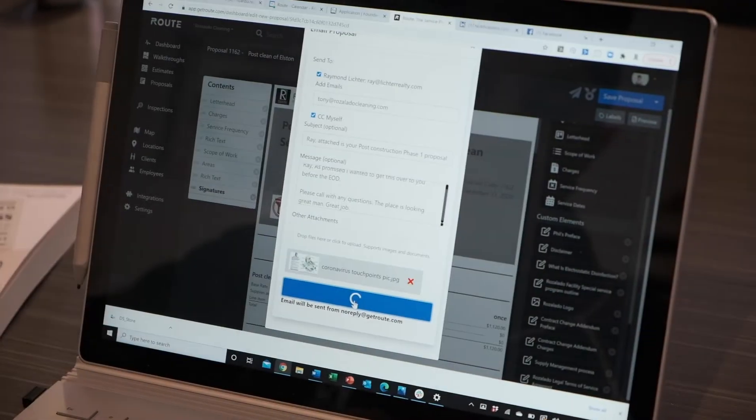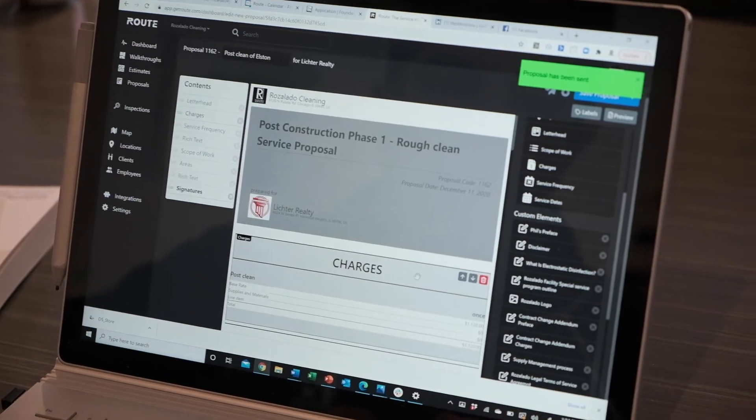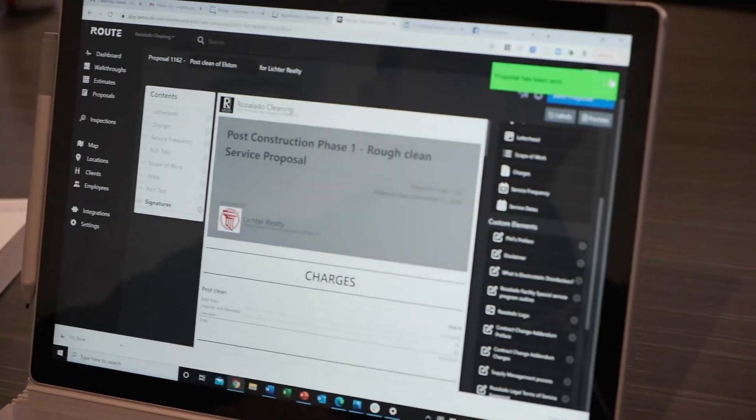That took me not even 10 minutes. We just went from walkthrough to proposal in literally under an hour. This is the way of operating an efficient business — digitizing this sales process — because it's going to help your team sell with you, sell better, sell faster, and sell together.